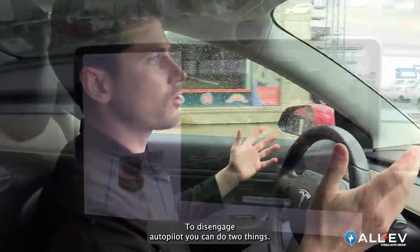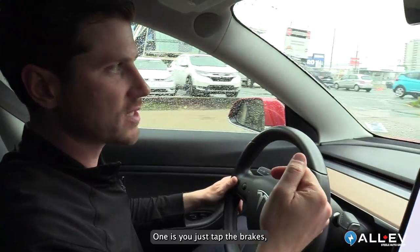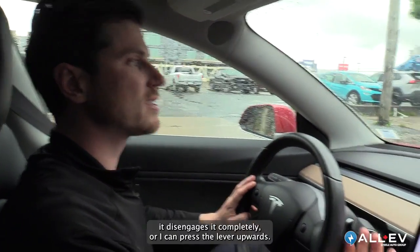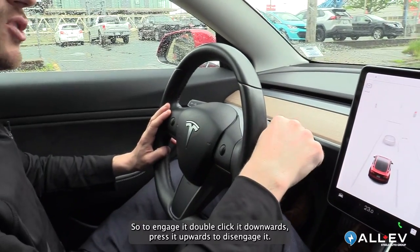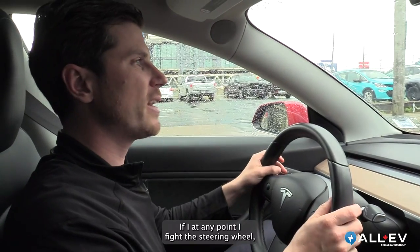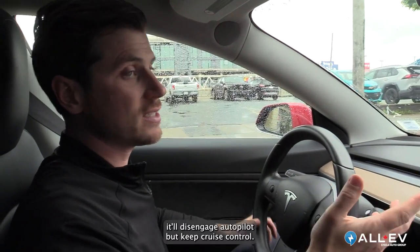To disengage autopilot you can do two things: tap the brakes to disengage it completely, or press the lever upwards. So to engage, double click it downwards; to disengage, press it upwards. If at any point I fight the steering wheel, it'll disengage autopilot but keep cruise control.